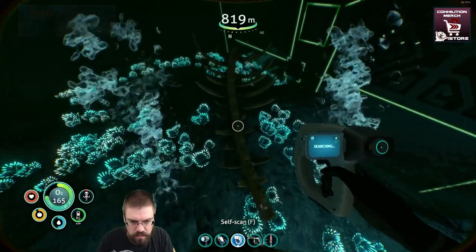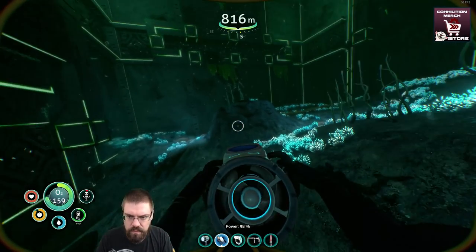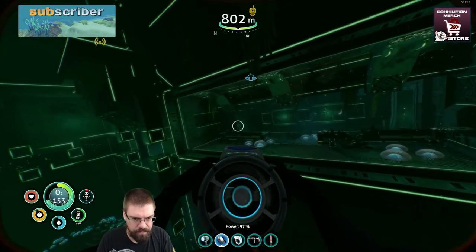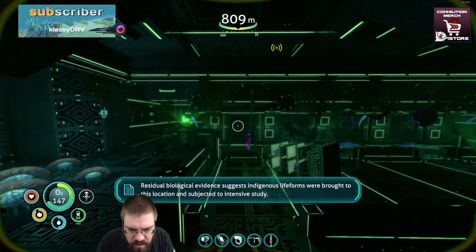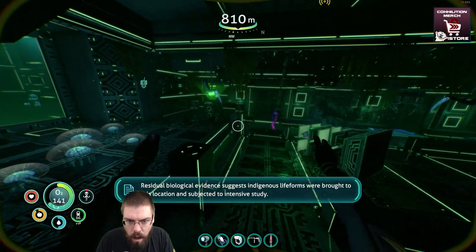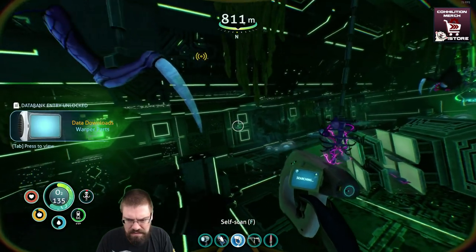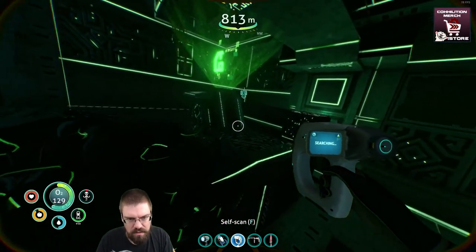Can we scan that? Nope. Anything else in here to get a look at? I think that was it in here. I don't think we're done here, though. Residual biological evidence suggests indigenous life forms were brought to this location and subjected to intensive study. Ew, dude. They ripped him apart. Jesus.